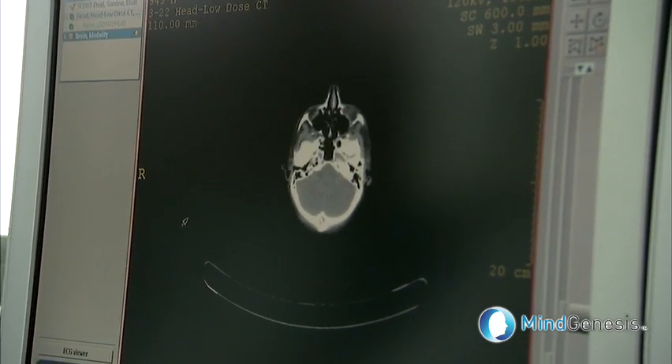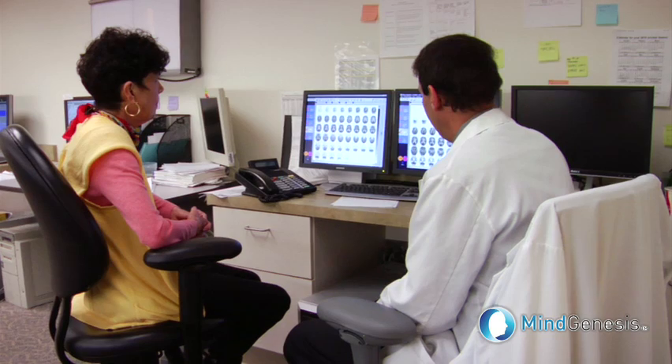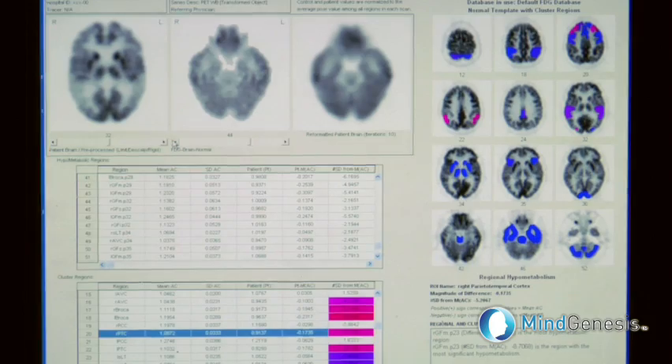The test results are then sent immediately to Dr. Silverman and his team of technicians at UCLA, where, using the NeuroQ technology, the results are fully evaluated and a final diagnosis is ready within 48 hours.